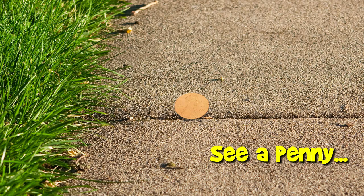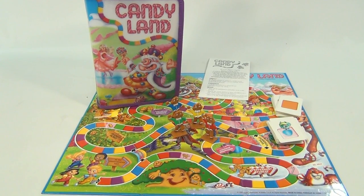You are now watching a Lucky Penny Shop product feature. Hey, welcome to Lucky Penny Shop.